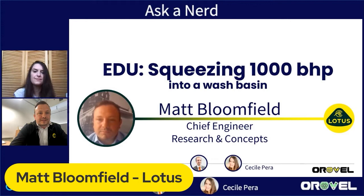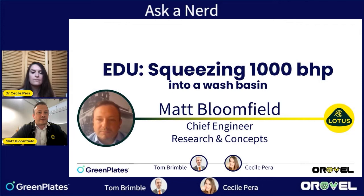Hi Matt. Hello everybody, thank you for having me. I work at Lotus as Chief Engineer for Research and Concepts, which basically means I'm looking after everything on the left-hand side of a systems engineering V — where do we want to go in the future, what knowledge do we need to generate, and how do we go about doing it.